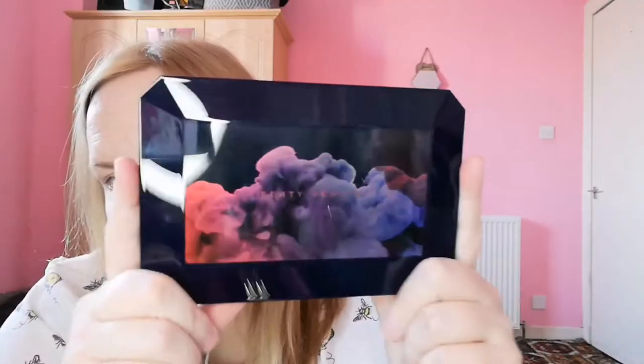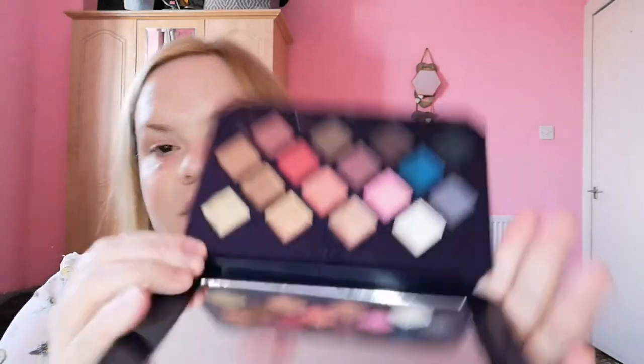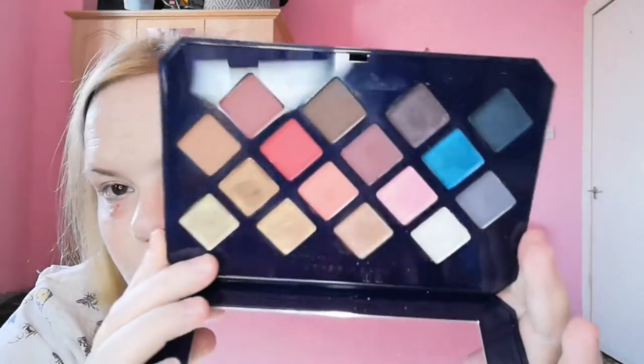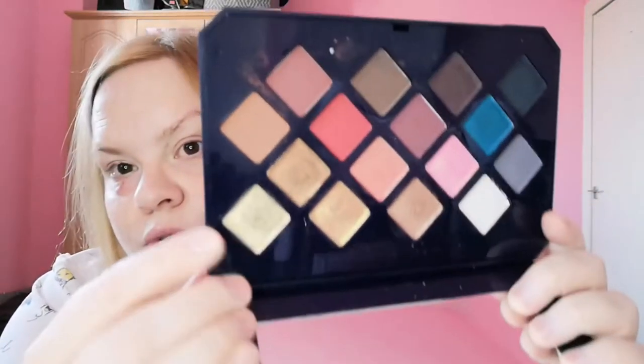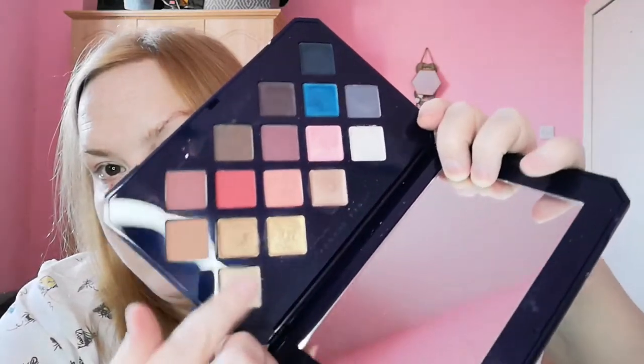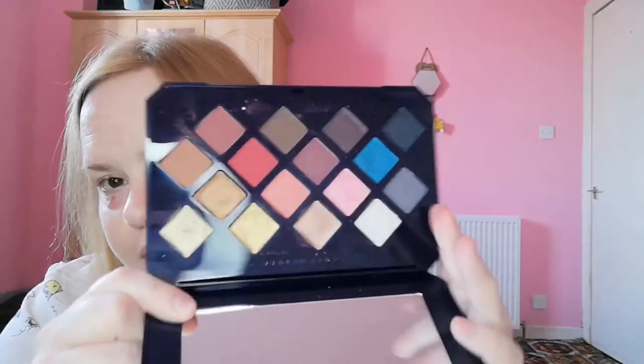I got this one as a Christmas gift — it's the Fenty Moroccan Spice eyeshadow palette. It's nice enough and I have used it a couple of times. I have a little makeup bag I go through and swap things around. My favourite shades in here are these two. I could quite happily leave one side of this palette.